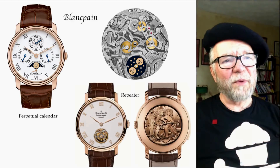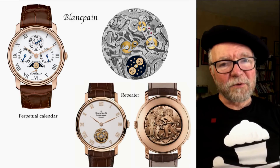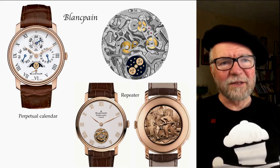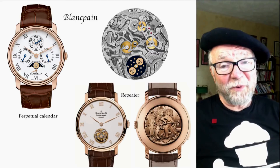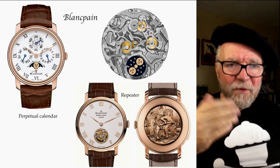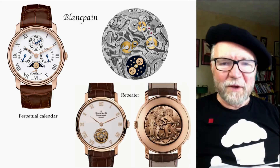Looking at Blancpain, I've shown a perpetual calendar with moon phase alongside the movement created by Manufacture Blancpain — the old Frederick Piguet. This is high horology on par with anything I've seen from Patek Philippe or Vacheron Constantin. They also have a division that makes erotic watches — they have a minute repeater, which is a high horology movement, with an automaton scene on the back. I mean, haven't they seen the internet? Anyway, that's Blancpain.